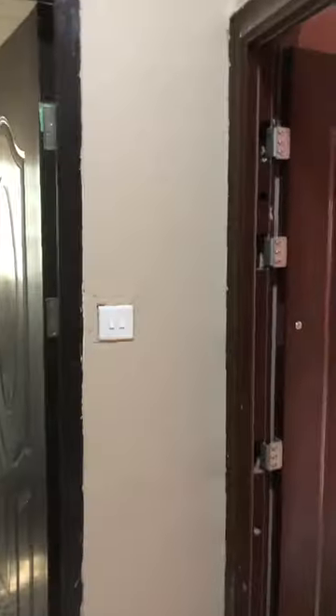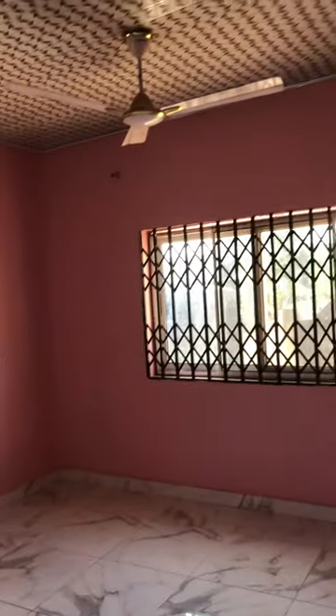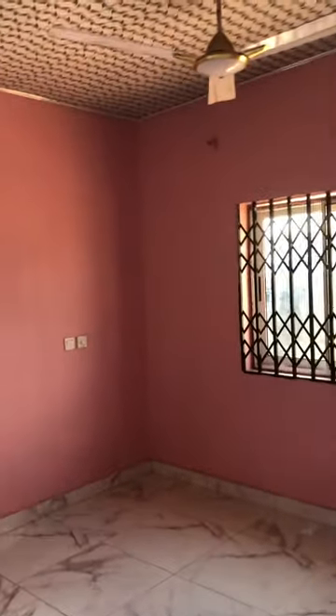This is the corridor for these two rooms — you can see that up there too. And this is the next room, the last room of the four that I showed you.